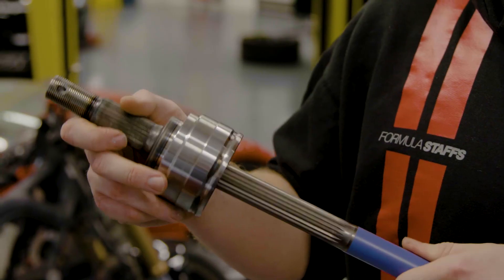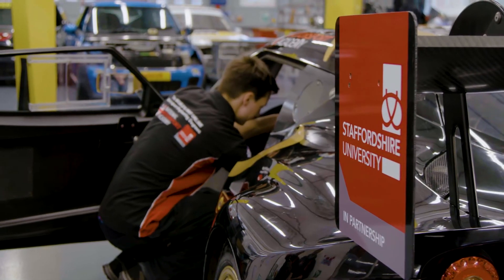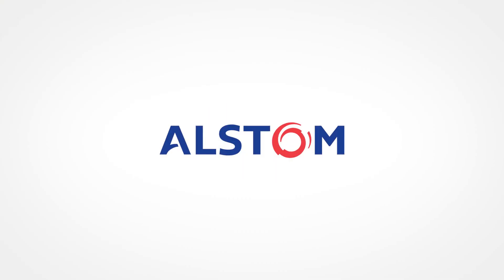Within engineering we have a wide range of industry links. They include companies such as KMF, who are a local Stoke-on-Trent company. Within the motorsport we have Slidesports, who race in the Volkswagen Cup and the GT Cup. We might see people go to Eurocopter, to Jaguar Land Rover.